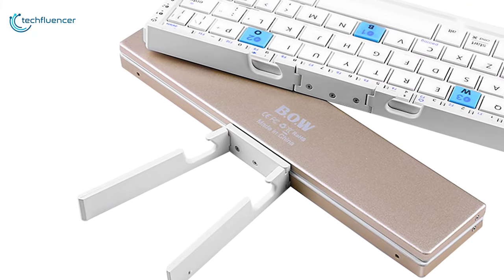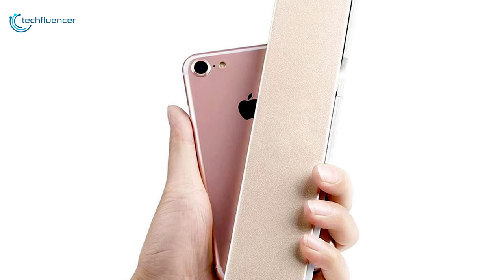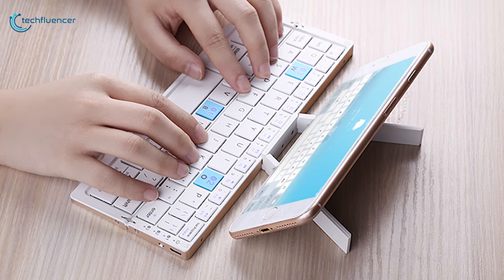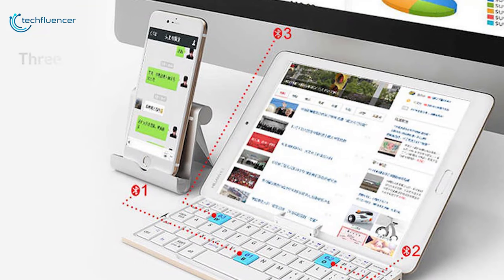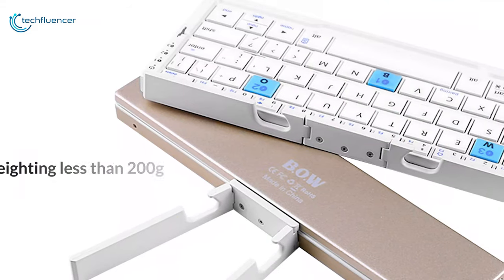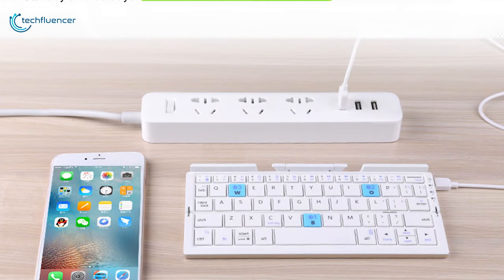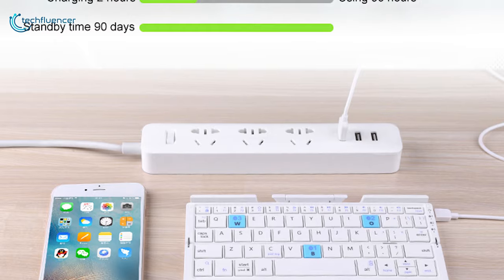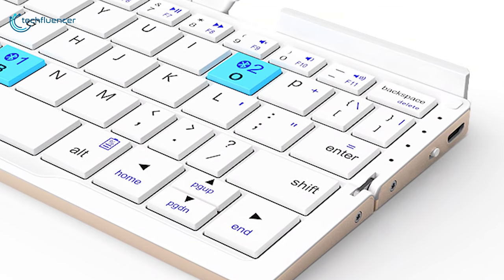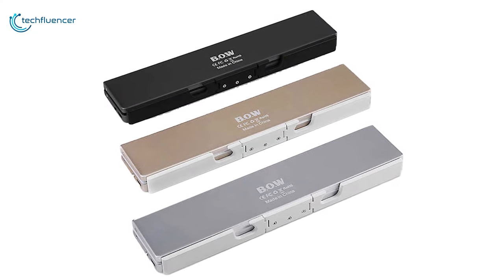Coming up at number 3, we have the Bow Mini Folding Bluetooth Wireless Keyboard, designed for users who want a lightweight, compact and portable keyboard for their mobile device to work on the go. This mini Bluetooth wireless keyboard comes with hidden stands to hold and prop up your tablets and smartphones at an ideal viewing angle. You can connect this keyboard with up to three devices simultaneously and switch between them at the touch of a button. Weighing less than 200 grams, this ultra thin keyboard provides a very natural and pleasing typing experience, and with its powerful 160mAh battery it will ensure more than 90 hours of effective usage time. With its lightweight design, the foldable keyboard is one of the best lightweight keyboards available on the market, and that is why it was placed at number 3 on our list.